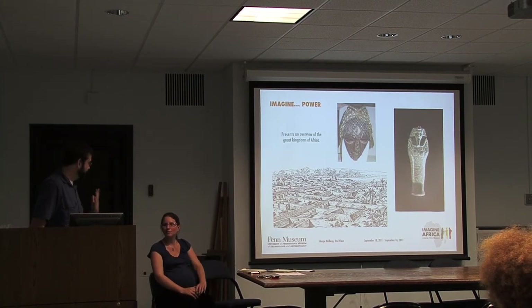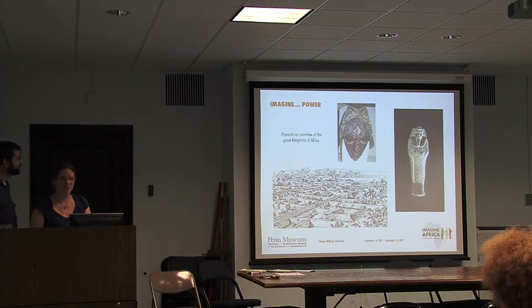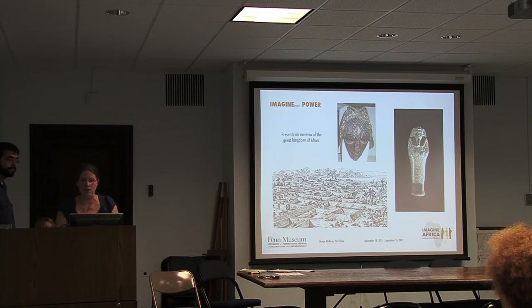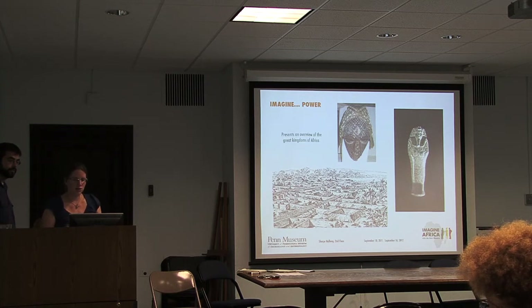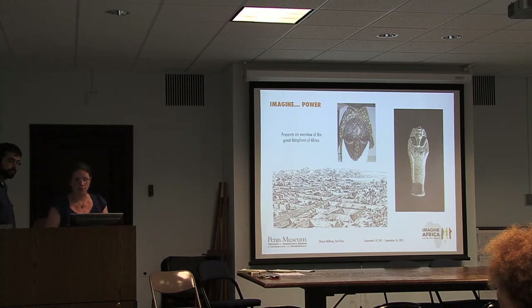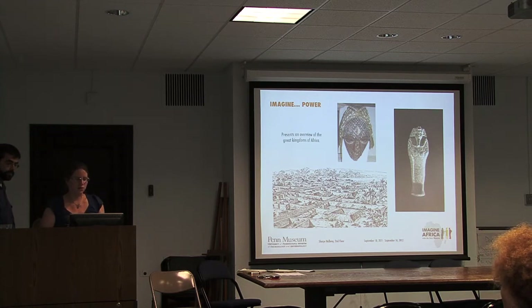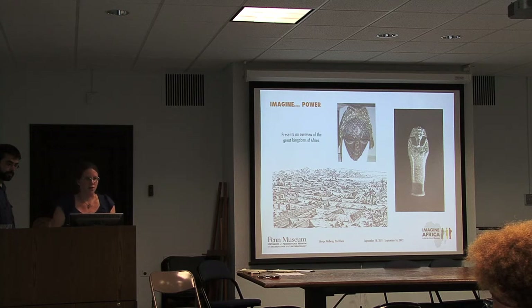The first section is Imagine Powers, which presents an overview of some of the great kingdoms that existed throughout Africa's history—not just Egypt, which everyone is familiar with, but other kingdoms like the Kuba Kingdom, Benin, and Nubia. We have great material from both the African collection and our Egyptian collection on display to show different styles and pieces these kingdoms were creating, as well as images—for example, the walls of Benin City—to talk about these kingdoms and how they developed through history.